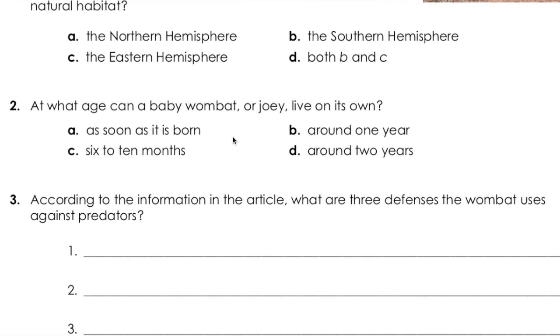Question two: At what age can a baby wombat, or joey, live on its own? A, as soon as it is born. B, around one year. C, six to ten months. Or D, around two years?